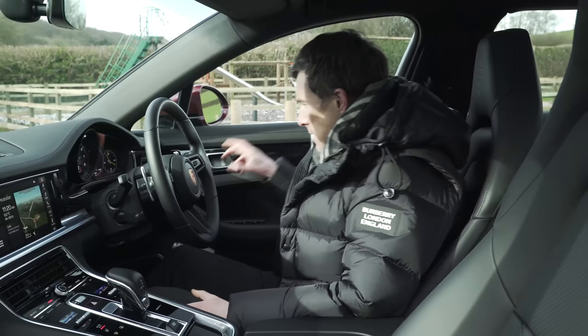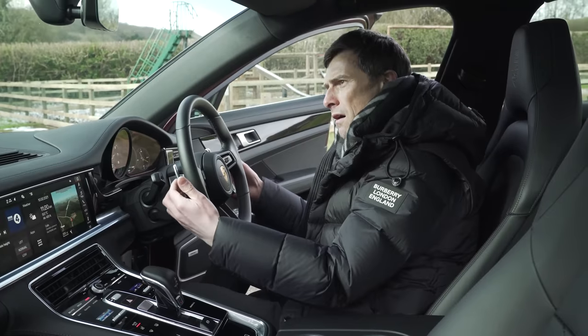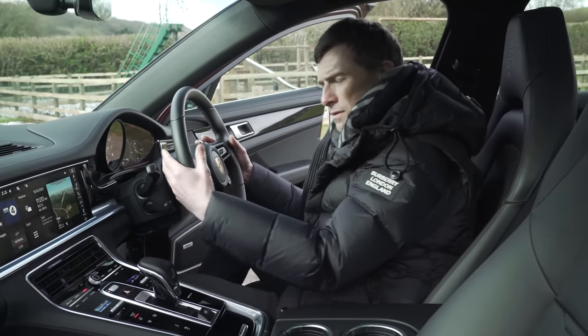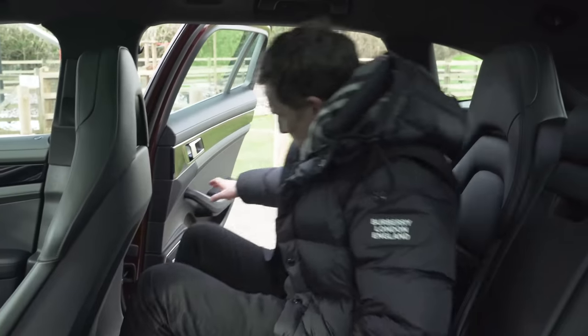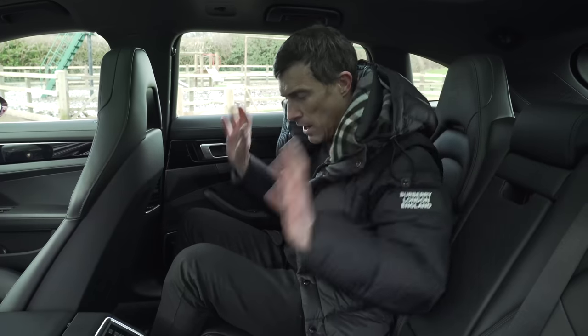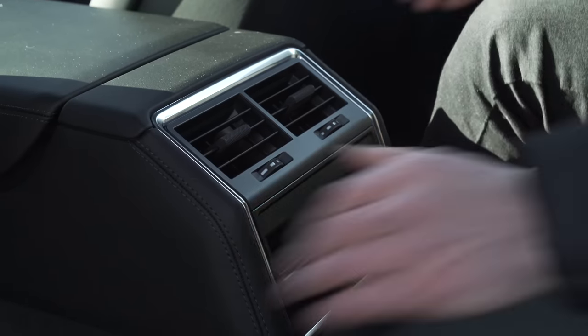Let's move to the back and see how practicality is there. There's a decent amount of room back here. Knee room's good. Headroom's pretty decent as well — this has the glass roof which does eat into headspace a bit but I'm fine. I think people over six foot will be fine as well.